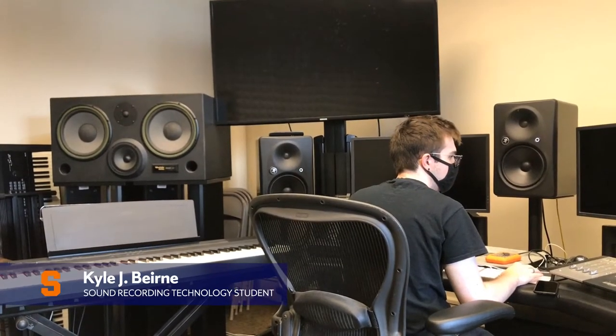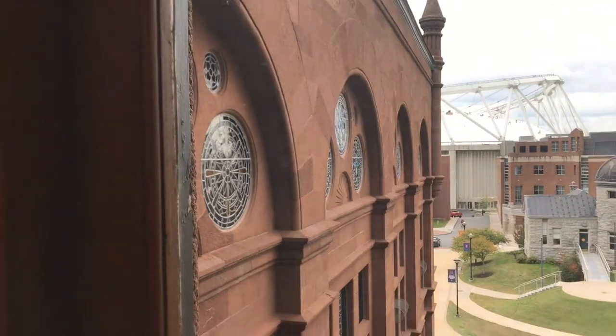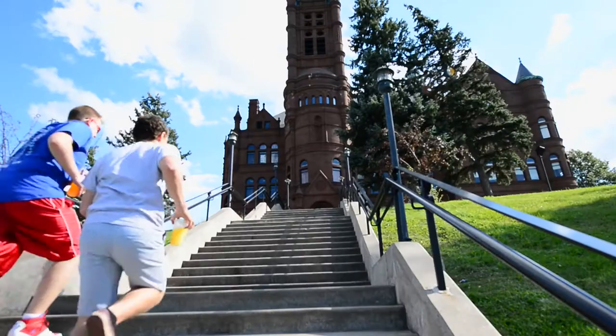As a sound recording technology student, or what we refer to as SRT, my days are generally a good mix of activities split between the recording studio, Kraus College, and on and off campus. There's a lot to do and see in upstate New York.